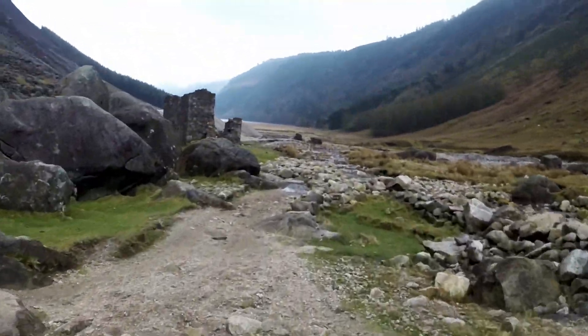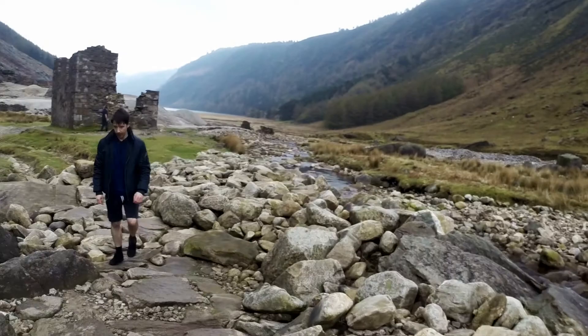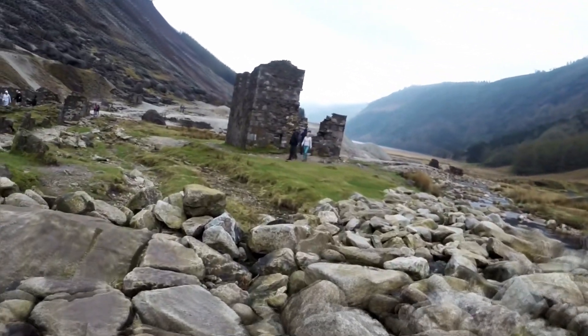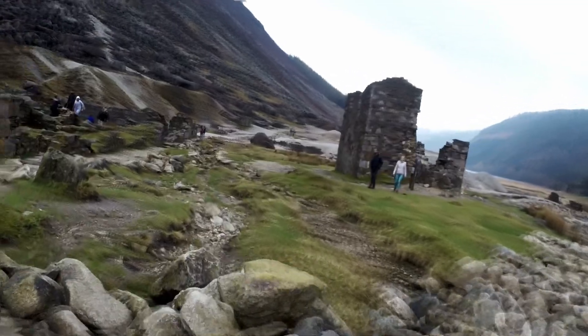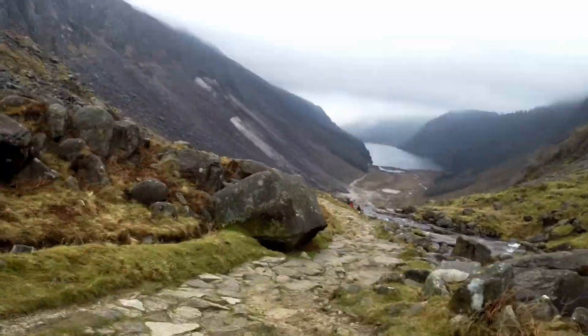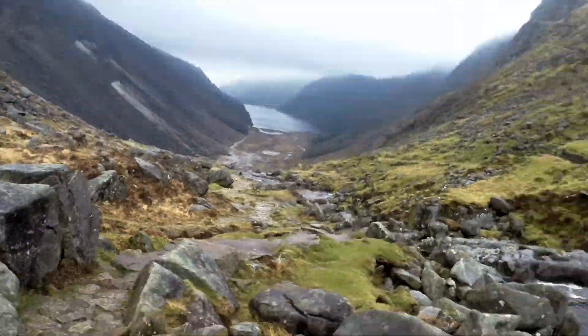Eventually you come to a place known as the miners' village, which was the main centre of mining in this area, and there are several ruined buildings here that you can explore. But first let's rewind back up the valley, because there are some great views along the way I'd like to highlight.